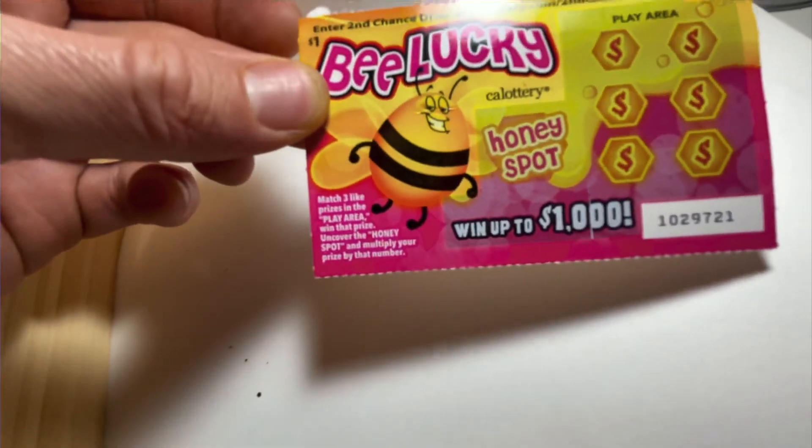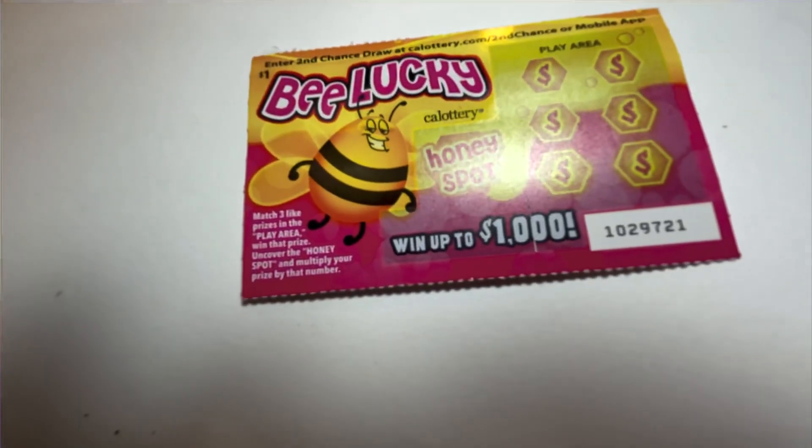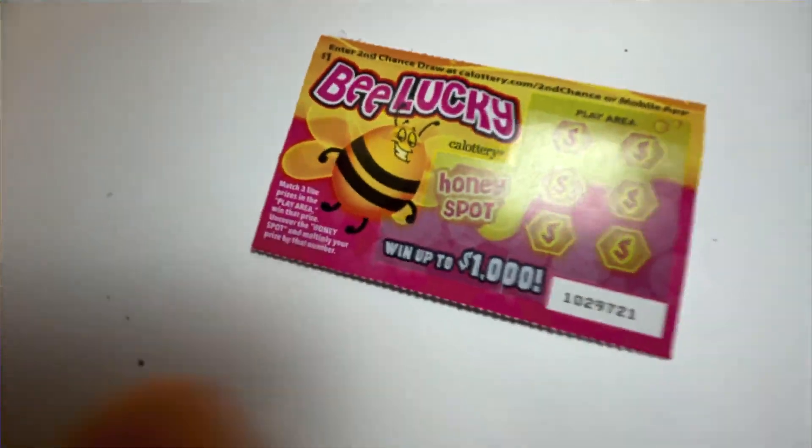Match three prizes in the play area to win that prize. Uncover the honey spot and multiply your prize by that number. I don't know why my camera's out of focus.